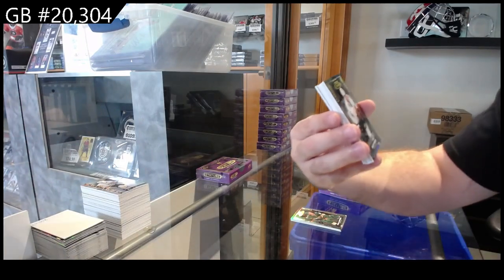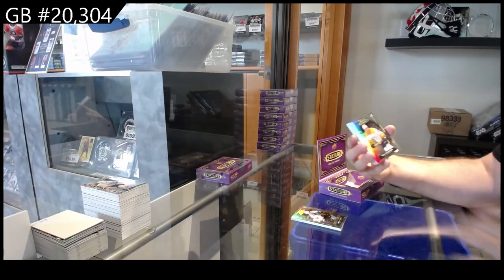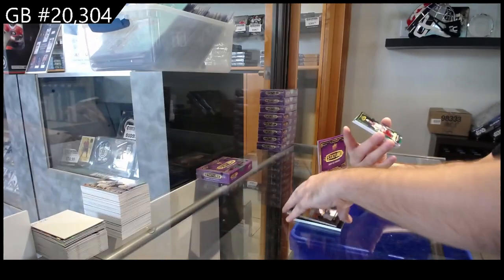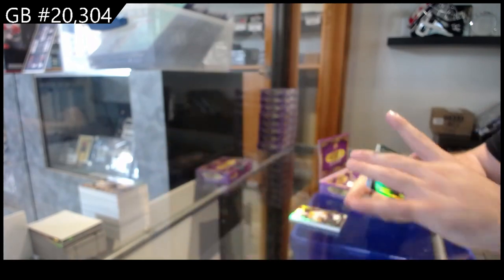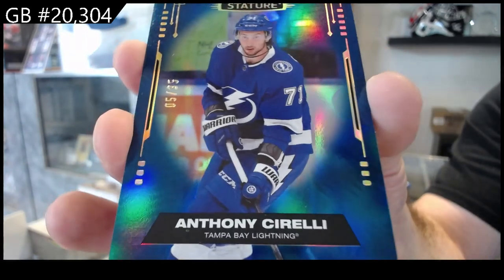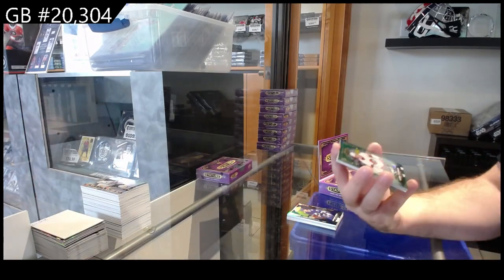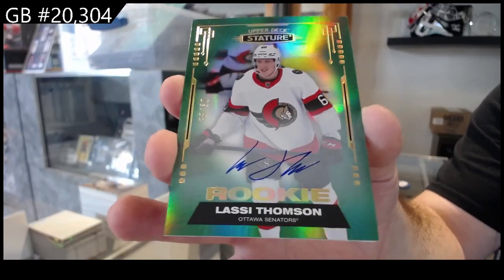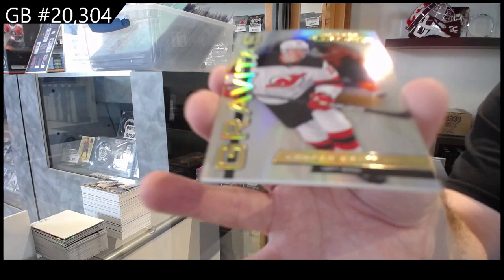For the Sharks, Reedy to 399. We've got a 99 Tolvanen for Nashville. For the Rangers, the $1.49 Barron. We've got a 35 for the Tampa Bay Lightning of Sorelli. We've got number 50 rookie of Lassi Thompson for the Ottawa Senators. And a Gravitas of Brat for the Devils.